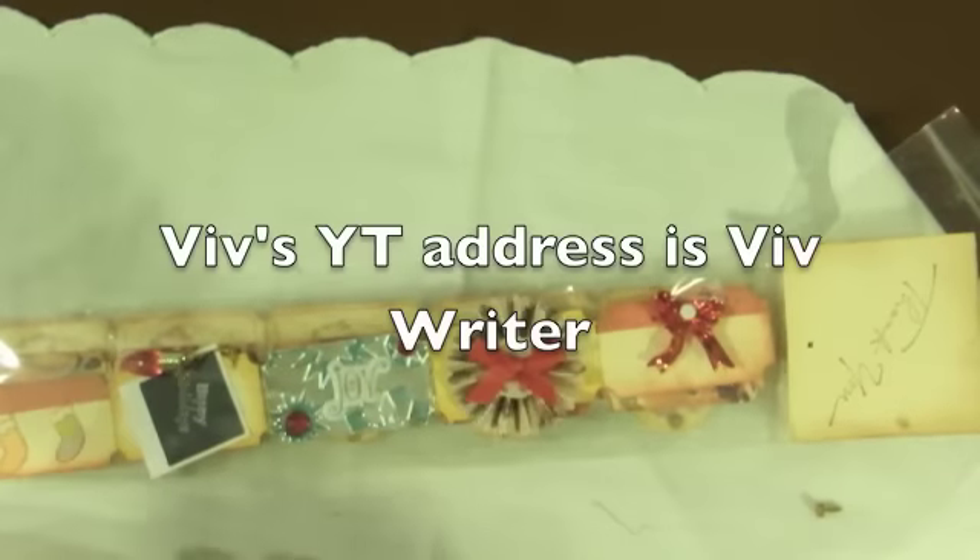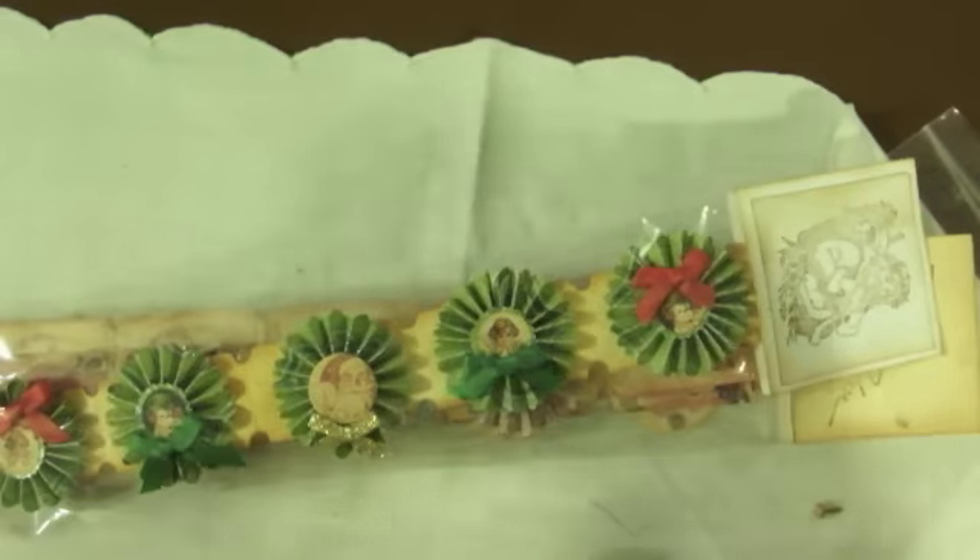Very cute. Thank you, Viv, so much. They are so pretty. Viv does have a YouTube channel — I'll have to put it below. Maybe it's just Viv Writer. We'll have to look that up.